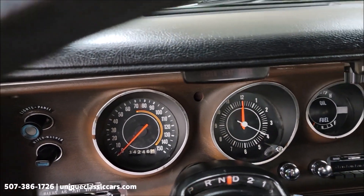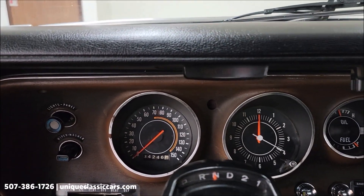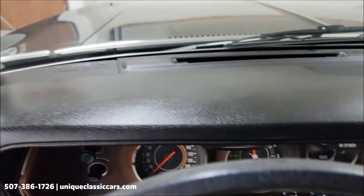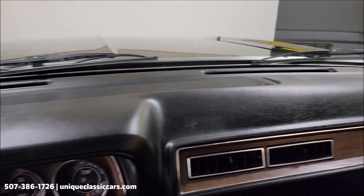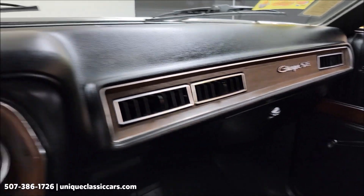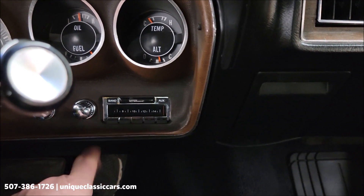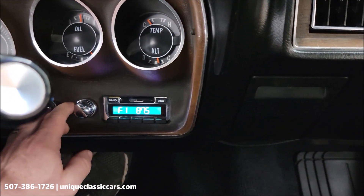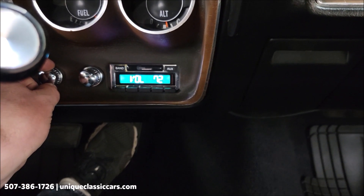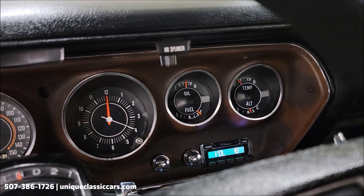Notice that when I started it I put it in neutral. The odometer reads 34,246. So be aware of that. The Charger SE badge is on the dash. The radio — a retro sound style radio — is working. There's your oil pressure and alternator gauge. It was a cold start so I wouldn't expect the temp to be up. Wipers work, blower fan works, and the AC blows cold.